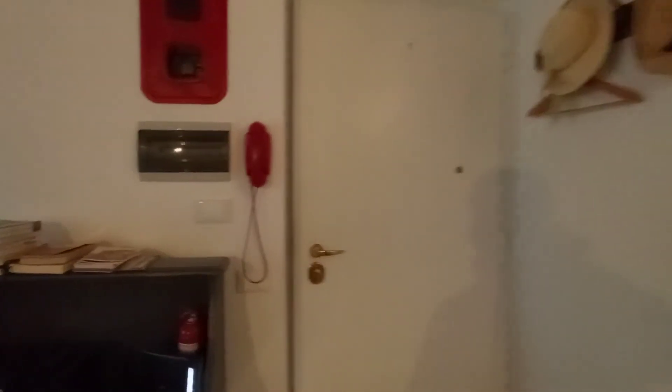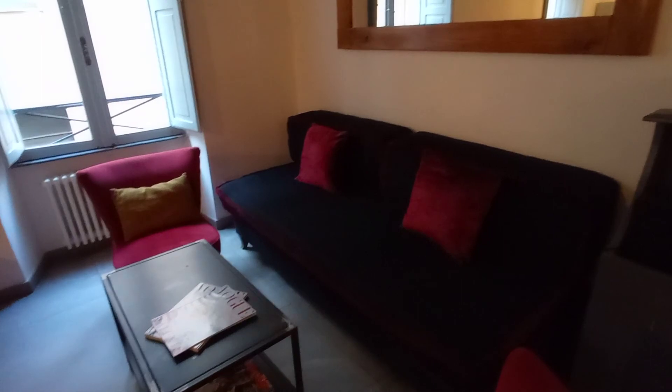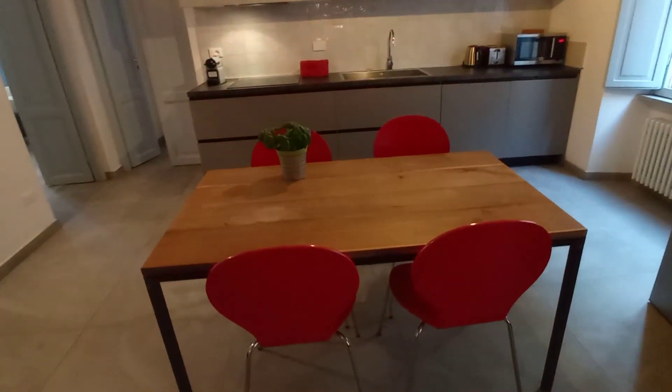This is the entrance door and we have a large living room here. We have a sofa, two armchairs, a tiny table, this is the internet modem, a nice mirror here, and a table for four.